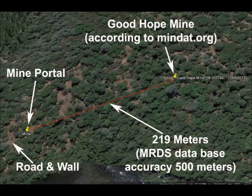To this Google Earth image I've added the following reference points: the mine portal that I found, the road and the wall that I initially found, and also the coordinates for the Good Hope mine according to one of the mine databases. Notice that the distance between the mine portal I found and the Good Hope mine is about 219 meters, and that's within the accuracy range of the database which is 500 meters. So my theory is that the mine I found was the Good Hope mine, and that the exact latitude and longitude given in the mine database was not accurate to exactly the spot they indicated.